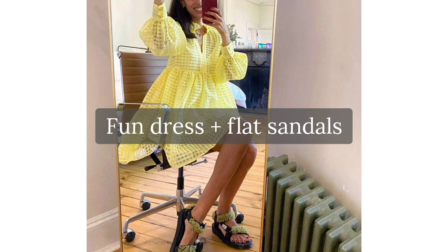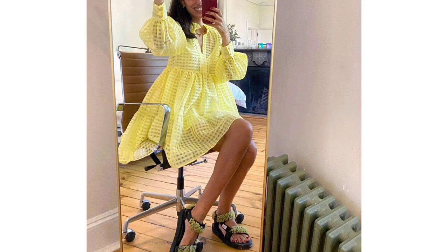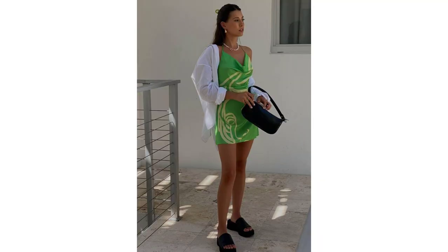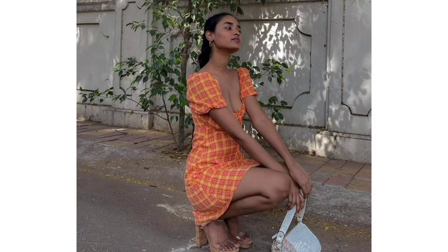Fine dress and flat sandals. What could be more joyful than a fine dress — like, for example, this rainbow one? Nothing. All you need to finish this look is a pair of comfy sandals, and done.